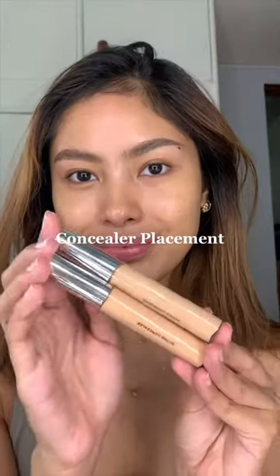For concealer, I now place it a little bit further from the under eye. This helps with creasing, and the finish just looks more natural.